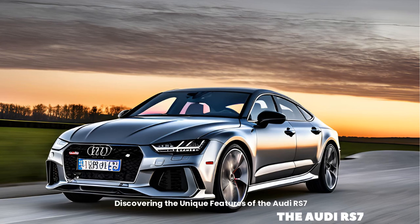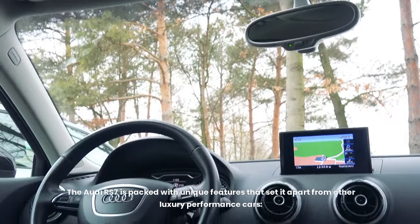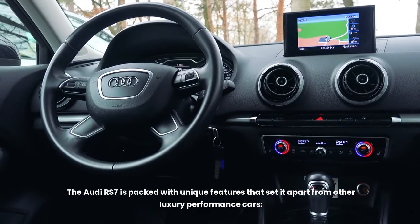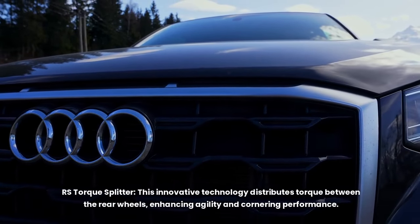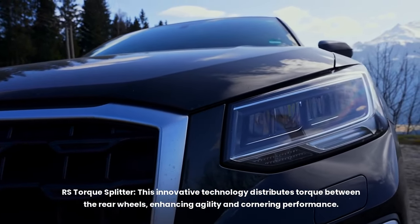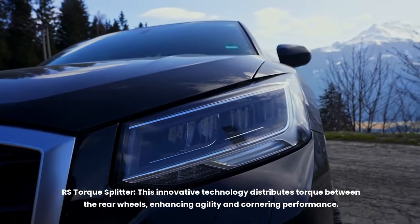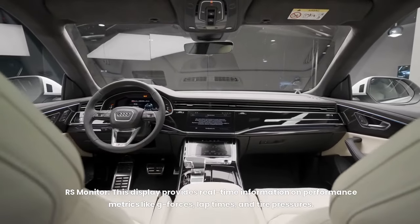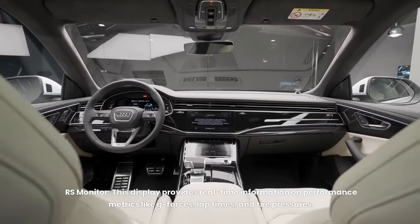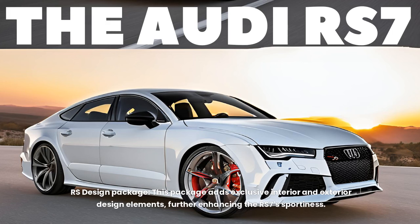Discovering the unique features of the Audi RS7 — the RS7 is packed with features that set it apart. The RS torque splitter distributes torque between the rear wheels, enhancing agility and cornering performance. The RS monitor displays real-time performance metrics like G-forces, lap times, and tire pressures. The RS design package adds exclusive interior and exterior design elements, further enhancing the RS7's sportiness.